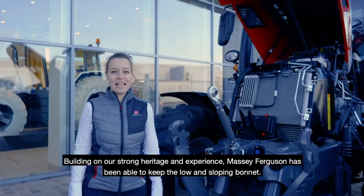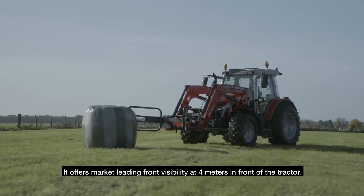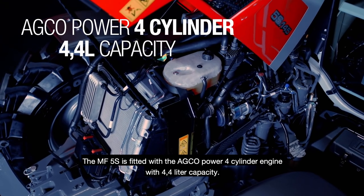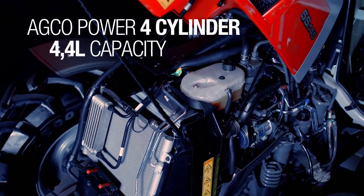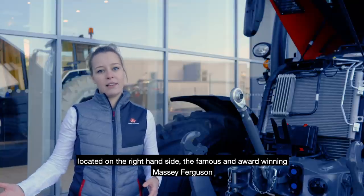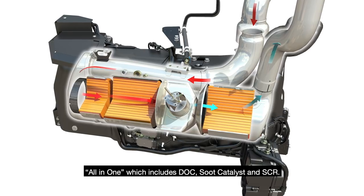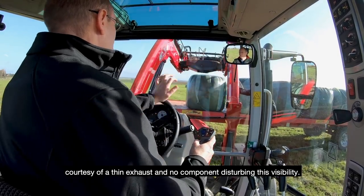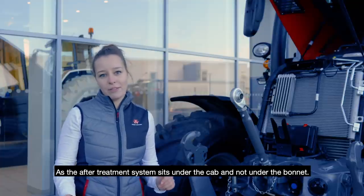Building on our strong heritage and experience, the MF5S has been able to keep the low and sloping bonnet. It offers market-leading front visibility at 4 meters in front of the tractor. The MF5S is fitted with the AquaPower 4-cylinder engine with 4.4-litre capacity. The maximum power is now integrated in the numbering on the bonnet. Stage 5 emission level is achieved thanks to the upgraded after-treatment system located on the right-hand side — the MF5S all-in-one unit — which includes DOC, SCR catalyst and SCR, sitting under the cab and not under the bonnet.